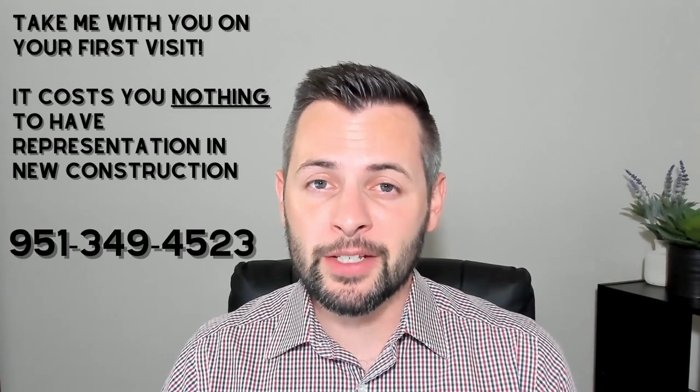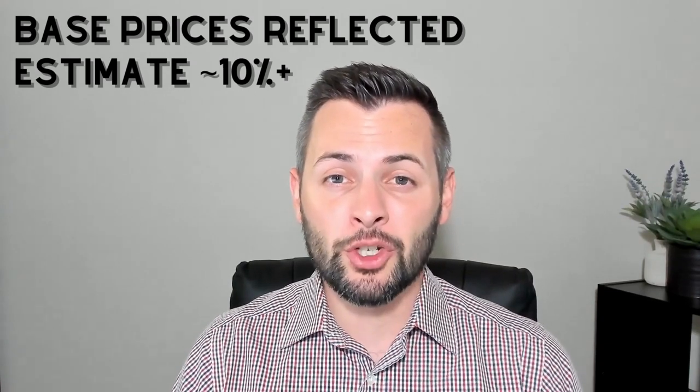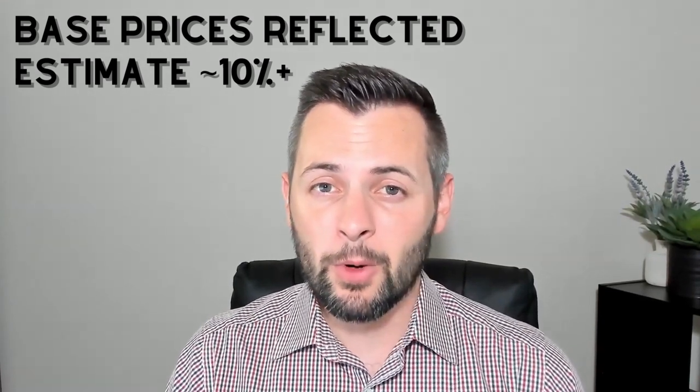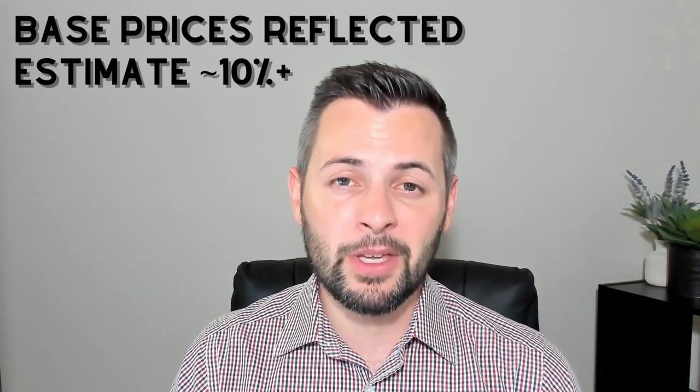If you've seen my other new construction videos you know my disclaimer about taking me with you on your very first visit so that you can maintain that representation. Remember that the prices that I'm about to show you reflect a base price. Estimate about 10% more to take into account lot premiums, structural premiums, and any other premiums that may be attached to your purchase.